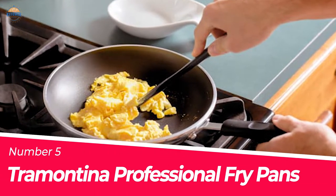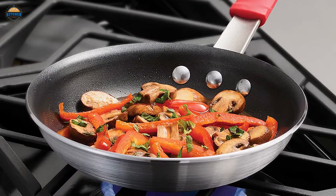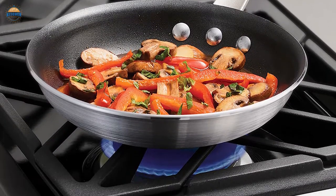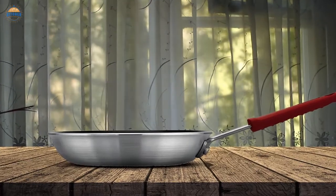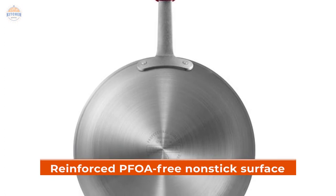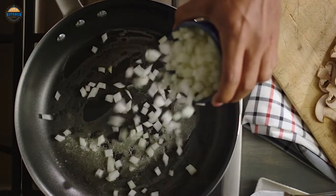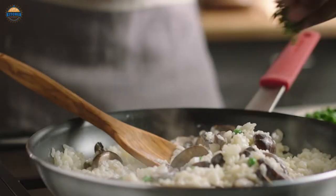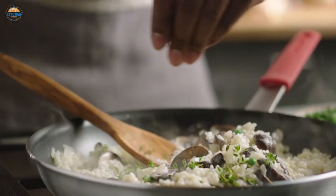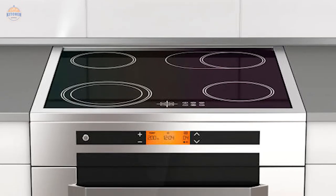Number 5: Tramantina Professional Fry Pans. When it comes to cooking, there is nothing better than using the best quality fry pans, and that is what you will get with these Tramantina Professional Fry Pans. They are made of heavy-gauge aluminum and have a reinforced PFOA-free nonstick surface. Not only are they durable, but they can also withstand high temperatures too — meaning you can cook your food in them without any issues. You can use them with gas, electric, or ceramic glass ovens as well.